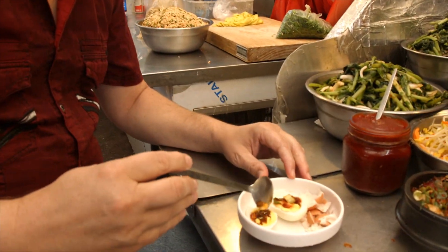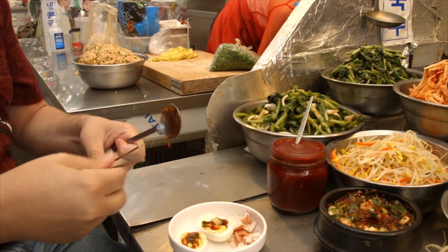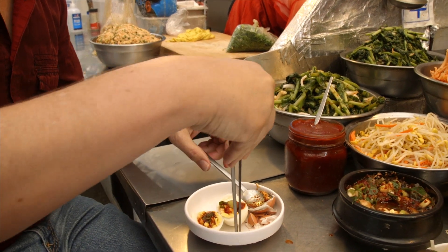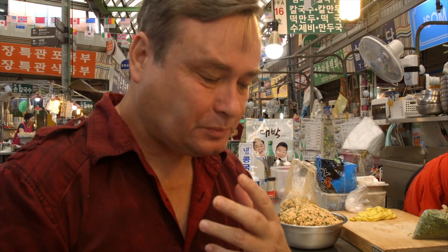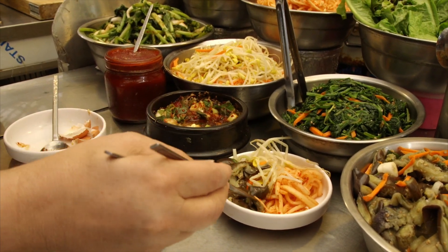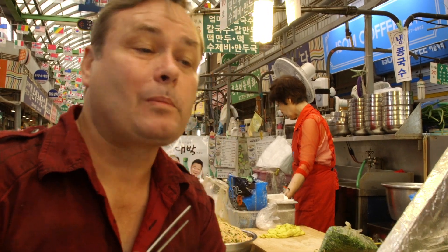A little bit of seasoned soy sauce for my fresh boiled egg. First, let's try the eggplant, because I'm eating healthy today. Very nice.